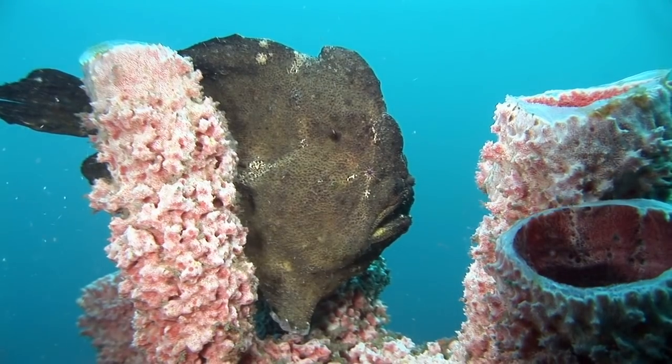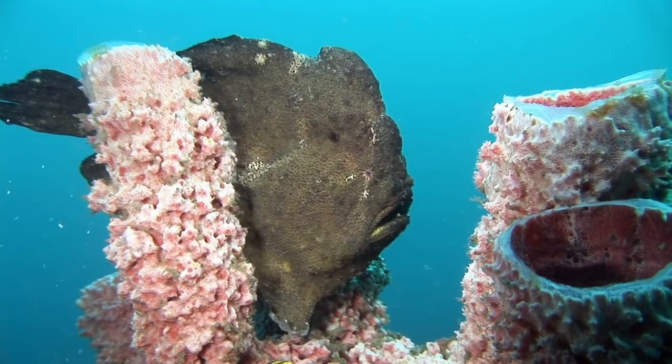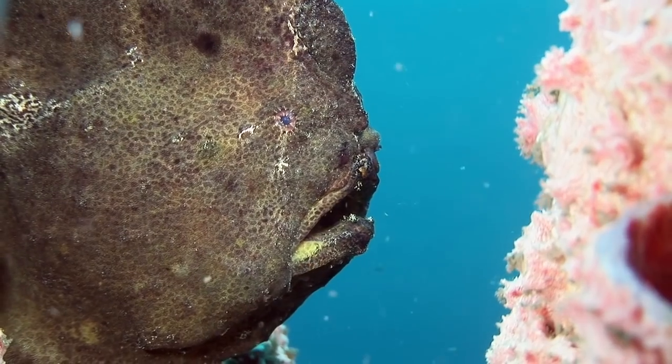The giant frogfish often takes up a more elevated position, like this tube sponge, from which to ambush prey.